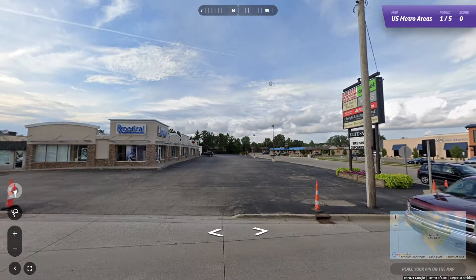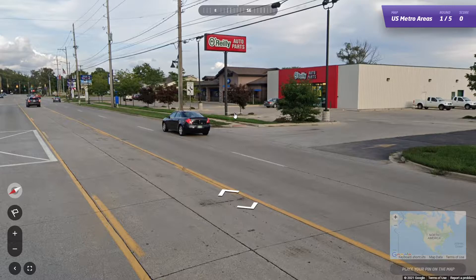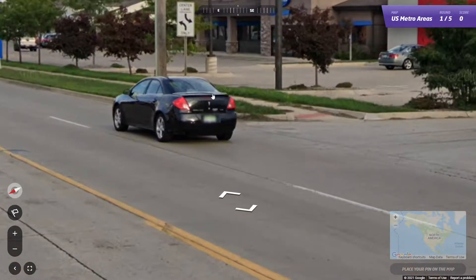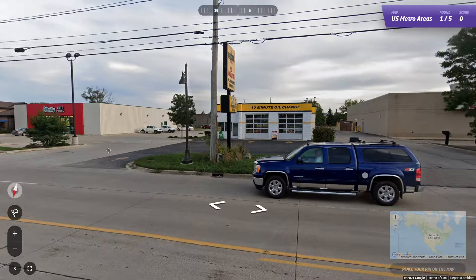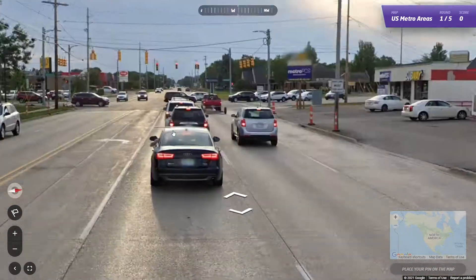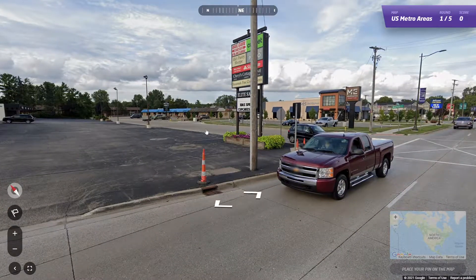Alright, 616 — where is that? I think it's Cincinnati if I remember correctly. Cincinnati or Dayton? Oh no, those are Michigan plates. Is this Grand Rapids then? Grand Rapids is 912, isn't it?